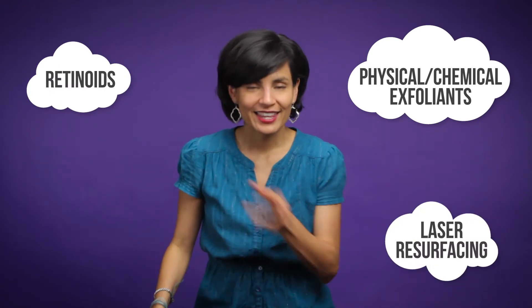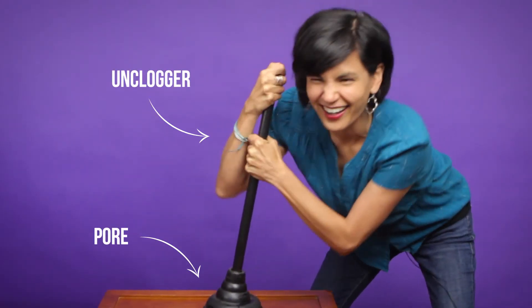Skincare solutions that can reduce the appearance of pores and improve the overall health of your skin include things like chemical exfoliants, retinoids, and laser resurfacing. These help unclog pores to make them less noticeable.